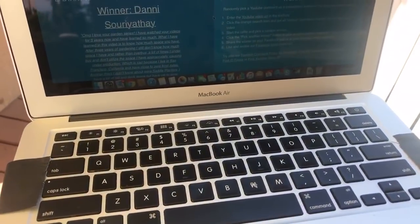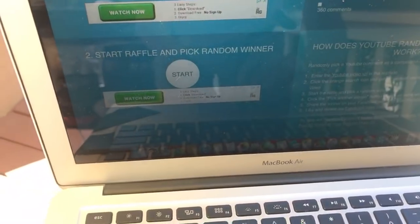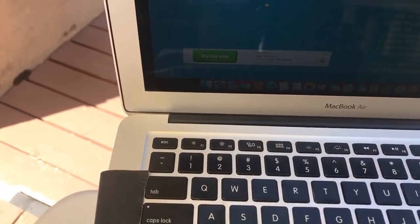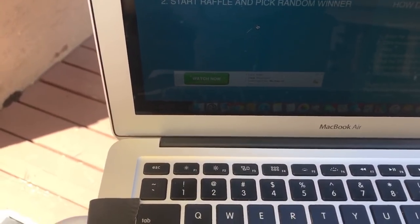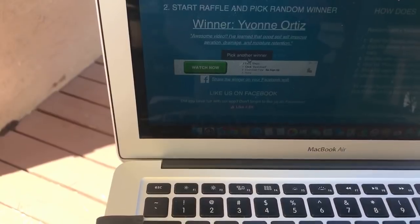You know what time it is — it's time to head back over to the computer and do a couple more drawings. I'm going to draw winner number two and winner number three. Okay, we're going to generate our second winner. Look at all those comments — over 575 comments! That was super exciting. I totally enjoyed reading every single one of them. The second winner is Yvonne Ortiz! Congratulations Yvonne!